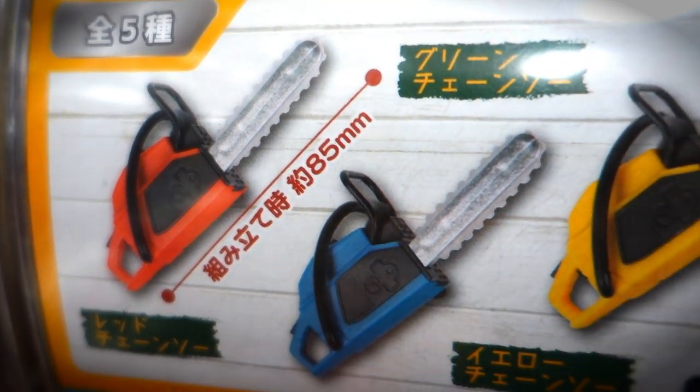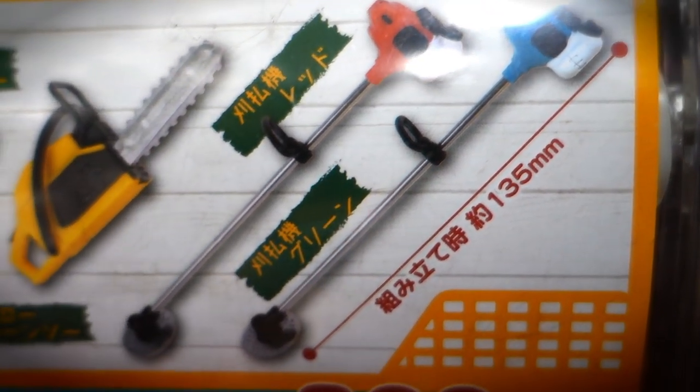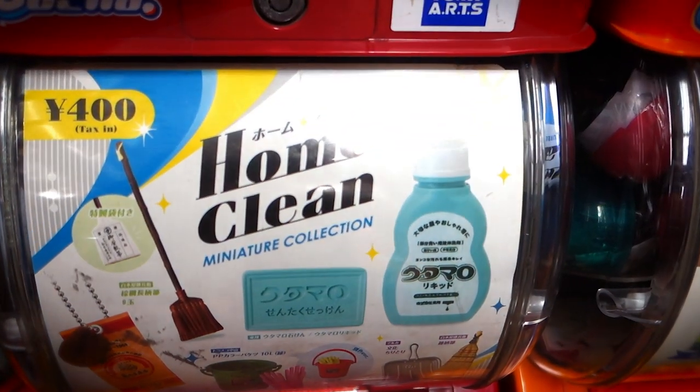Chainsaws, baby. That's right — why own a real chainsaw when you can own an 85mm chainsaw? And check it out, they even got them some weed whackers. That's a pretty nice weed whacker right there.